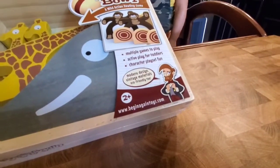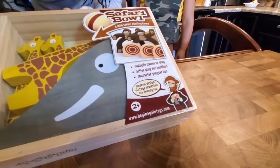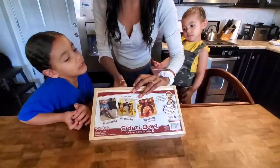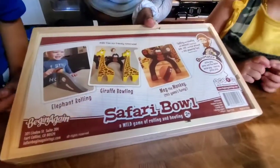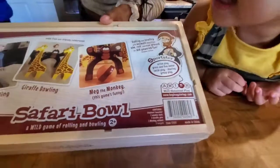So we're doing multiple games to play, active play for toddlers, and character play set nine. You get an elephant rolling game, a giraffe rolling game, and Meg the Monkey. This game is pretty funny.